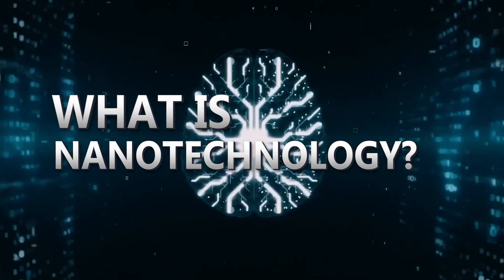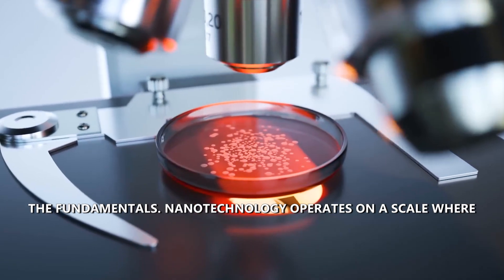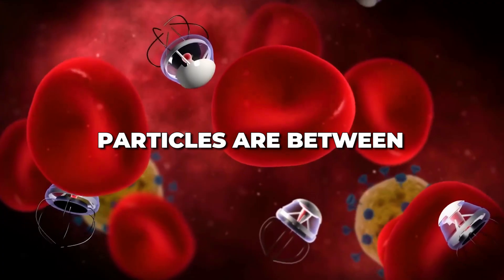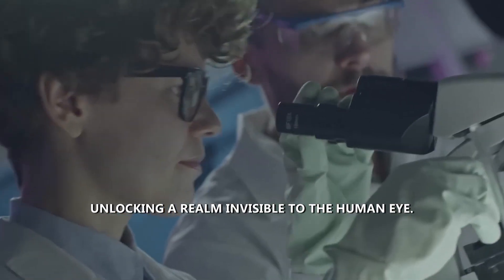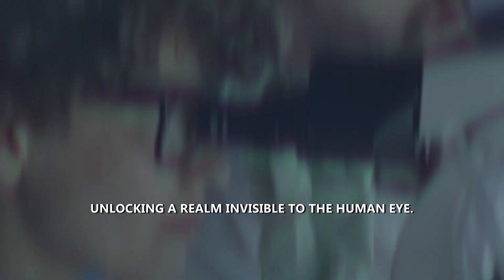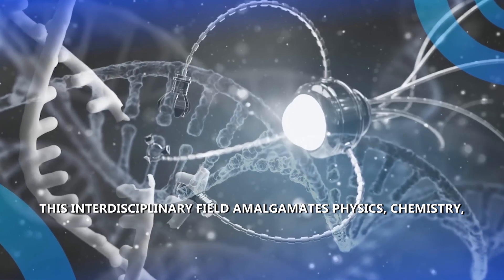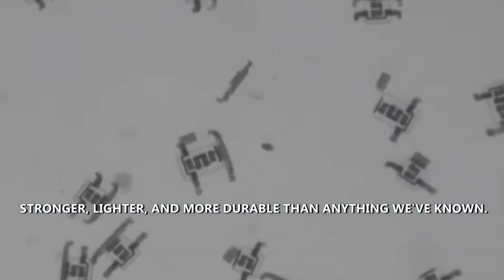What is nanotechnology? To comprehend the revolution at hand, let's start with the fundamentals. Nanotechnology operates on a scale where particles are between 1 and 100 nanometers, unlocking a realm invisible to the human eye. This interdisciplinary field amalgamates physics, chemistry, biology, and engineering, birthing materials with unprecedented properties — stronger, lighter, and more durable than anything we've known.